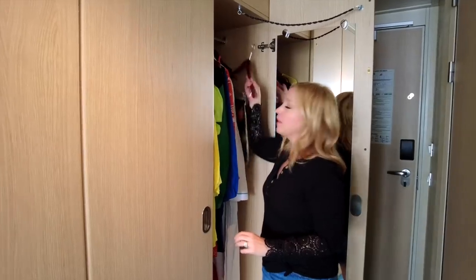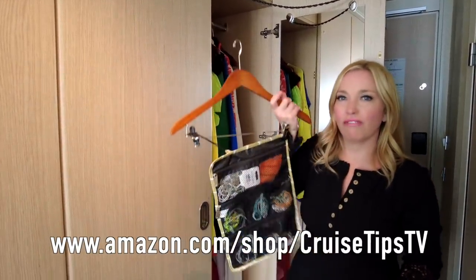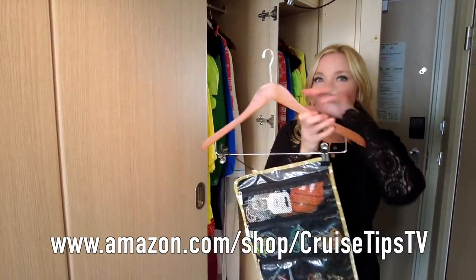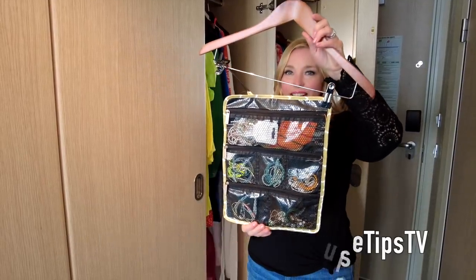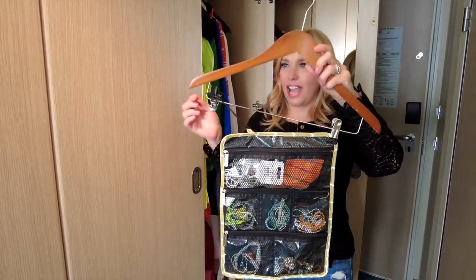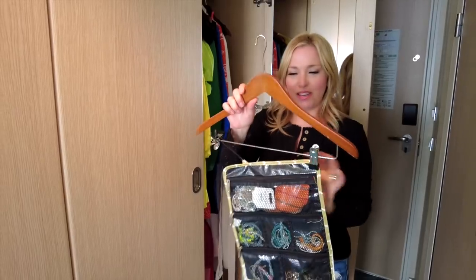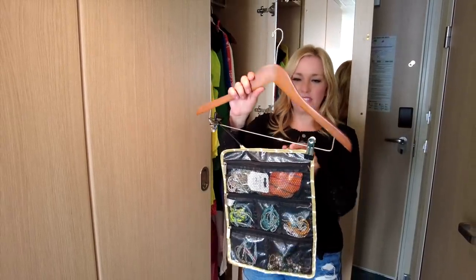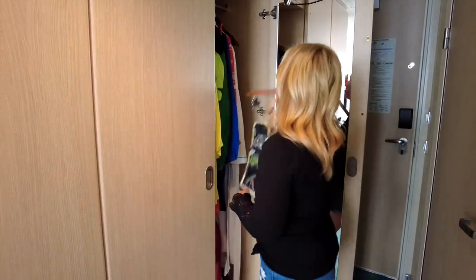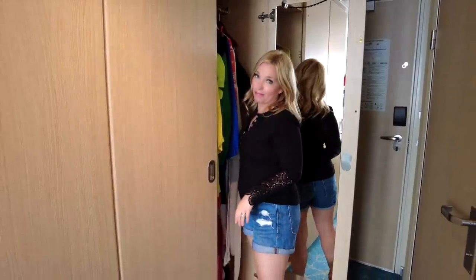I have one more way that I use hanging organizers: in my closet I pack a jewelry roll. I simply pop all my jewelry in it and hang it from the closet hooks — it's super cool. We'll link to all this stuff in the description below. It's another great way to keep things off the surfaces of your cabin.